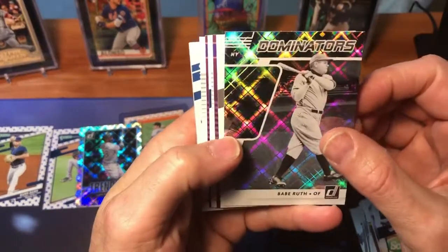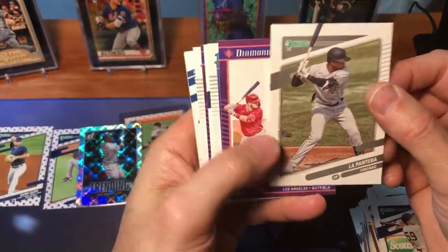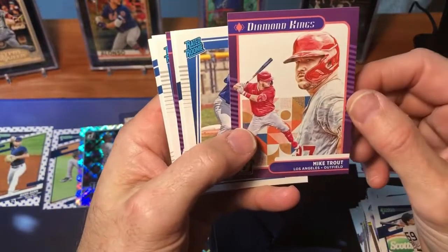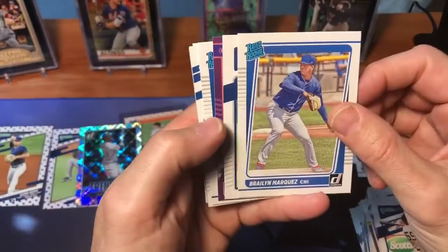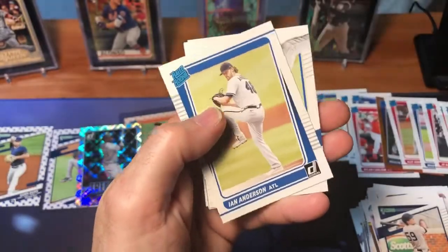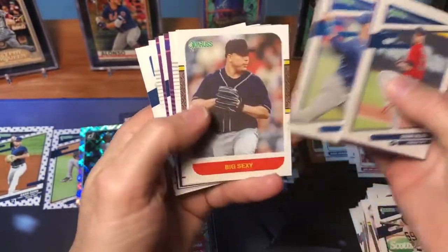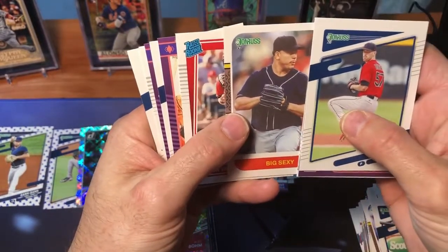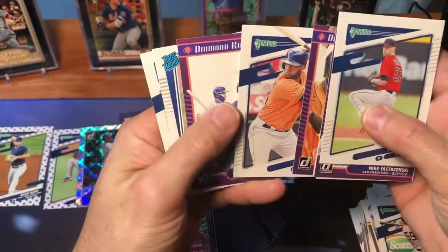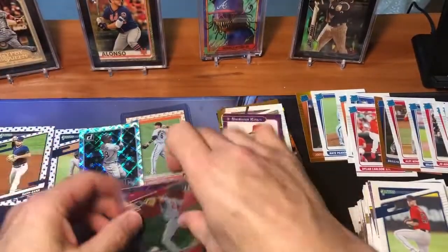We've got a Dominators Babe Ruth — that's a really nice Dominators card of probably the greatest baseball player to ever play the game. And there's a nickname card of Luis Robert, La Pantera — another nice card. There's Diamond Kings Mike Trout — those go for a couple bucks. Braylon Marquez rookie, Shane Bieber, same card I got in the last pack, Forest City. Mike Yastrzemski, Ian Anderson's rookie card — he's hopefully going to have a really good year for the Braves. Javier Baez. Big Sexy — Bartolo Colon. Dalton Varsho rated rookie card for the Diamondbacks, Carlos Correa, Yordan Alvarez, Cody Bellinger, David Peterson rated rookie, and Francisco Lindor. Parallels are plentiful in this release.